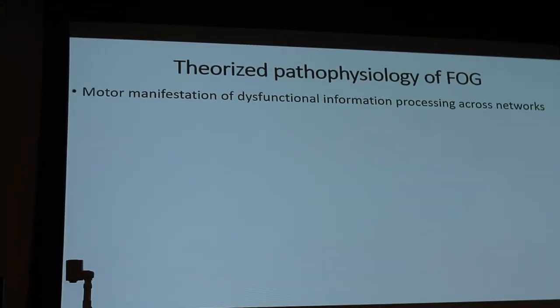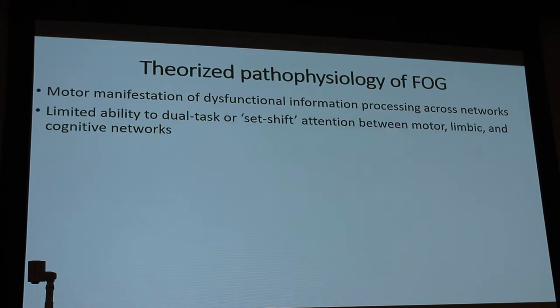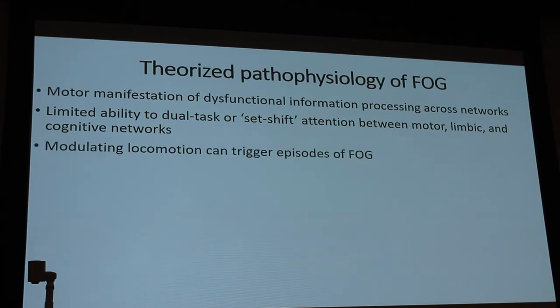The theorized pathophysiology of freezing of gait is a motor manifestation of dysfunctional information processing across networks. There's a limited ability to set-shift — to go from one cognitive domain to the next. A lot of times when we try to dual task, asking people to do something while walking, it can reduce freezing. Modulated locomotion — basically complicated walking like turning — is distinct from simple locomotion in a straight line.